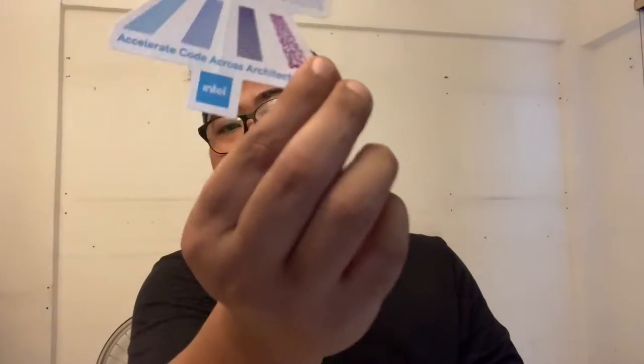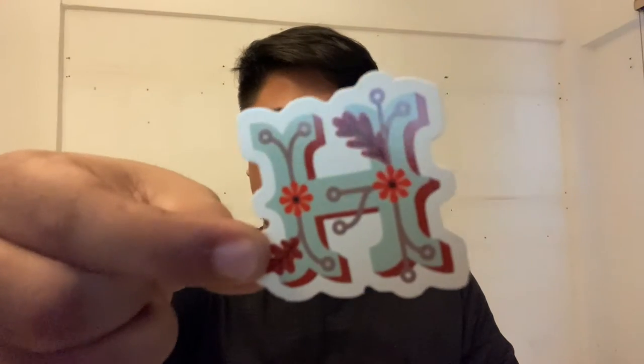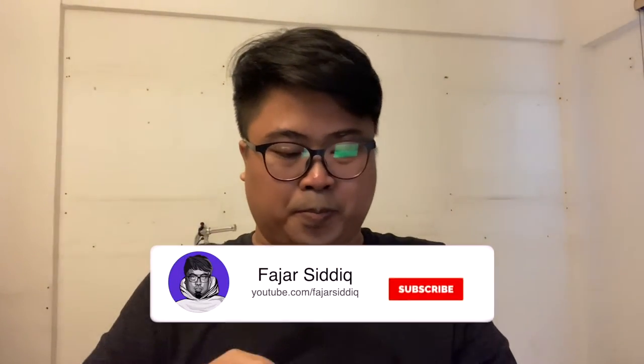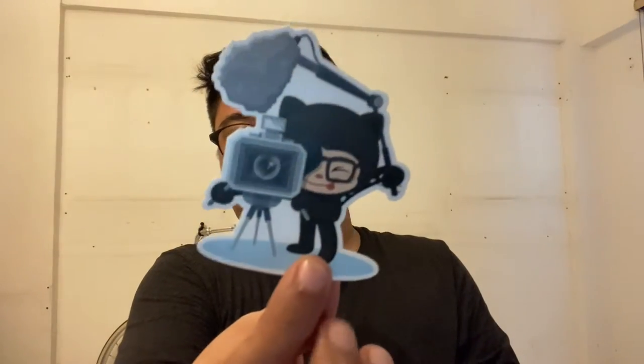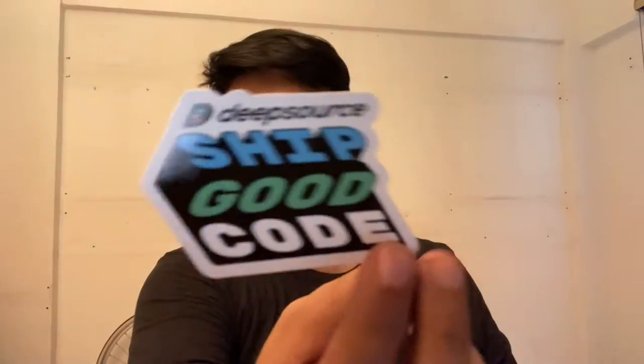And from DeepSauce — yeah! — a sticker, number eight, and more stickers. Check out Code Together from Intel, it's really awesome. And a DigitalOcean sticker, the Hacktoberfest 2021 sticker — check this out, it's so cool. And then from GitHub, such a cute sticker: 'Ship Good Code.' DeepSauce — oh this is really cool.